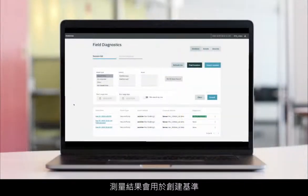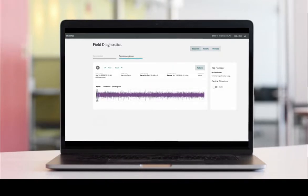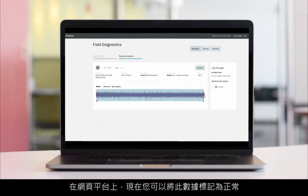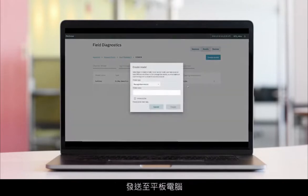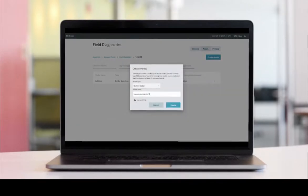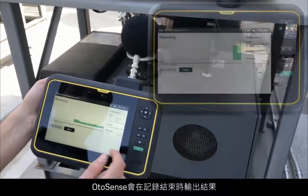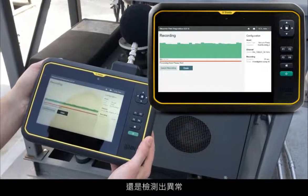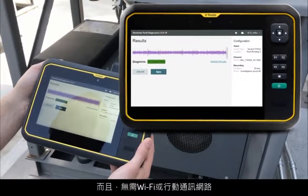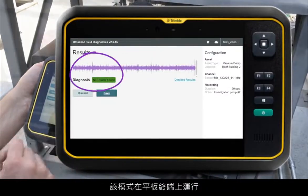The measurements will be used to create the baseline of what OtoSense should consider normal for this asset. On the web platform, you can label this data as normal and build an anomaly detection model that will be sent to the tablet upon next connection. So, next time you check that asset, OtoSense will output a result at the end of the recording, telling you if the machine runs normally or if an anomaly has been detected. No Wi-Fi or cellular coverage is needed — the models run at the edge, on the tablet.